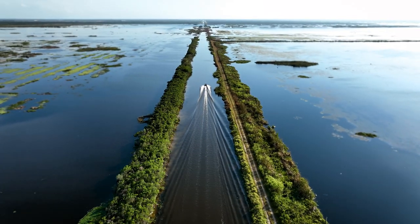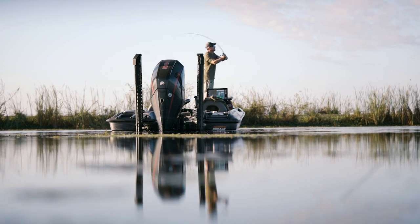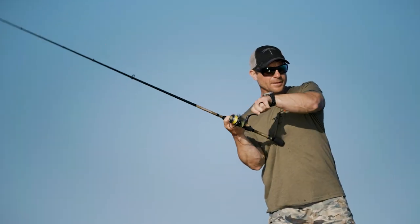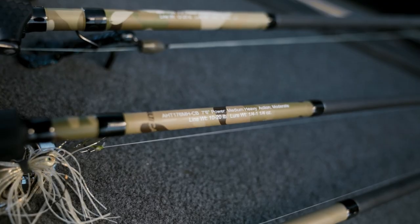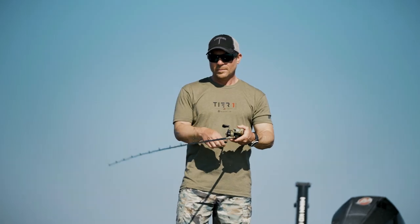I wanted to create a unique lineup in the American Hero program for the more serious angler or the tournament angler like myself. So we created the Tier 1 series. The Tier 1 series is five rods and reels — four bait casters and one spinning rod — and they're very versatile, so each rod is going to do multiple things and take care of multiple techniques for you.